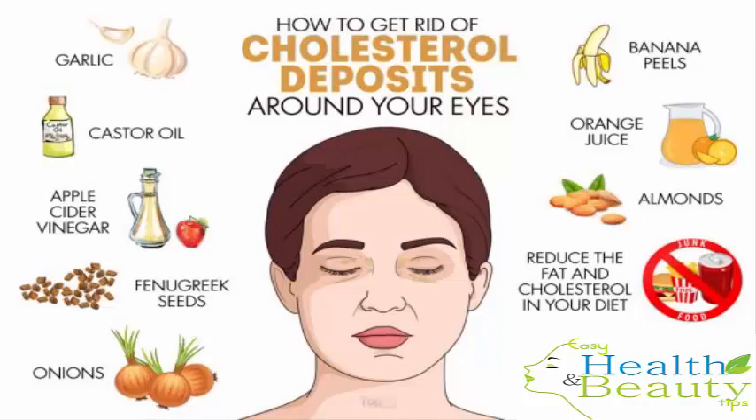A 2013 study published in Biomed Research International reports that a good number of cases of xanthelasma palparum are combined with smoking, central obesity, hypertension, diabetes and dyslipidemia, which are the major risk factors for coronary artery disease.